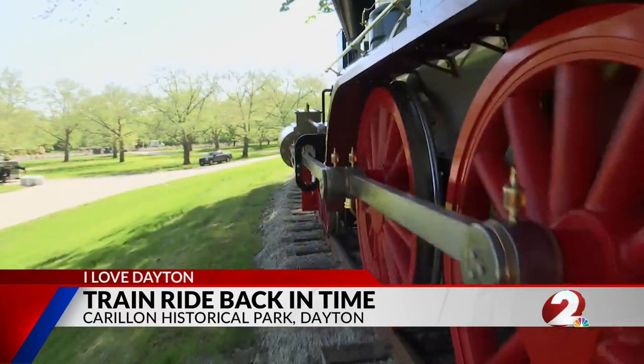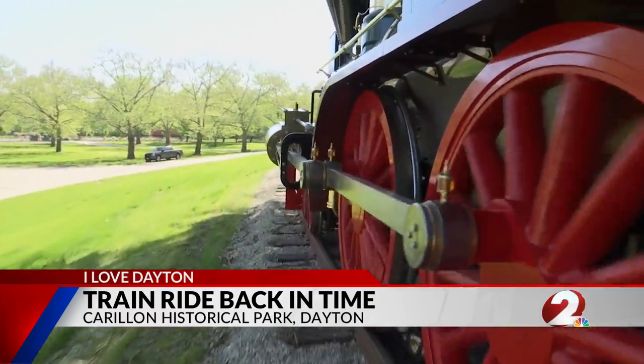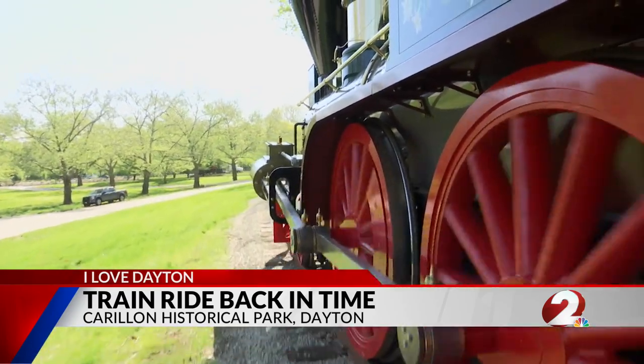The train and track are part of an $11 million expansion project. Brady Kress, president and CEO, explains: back in the 1940s when Colonel Deeds was building Carillon Park, he had this vision of having a mid-19th century locomotive here at the park on display.